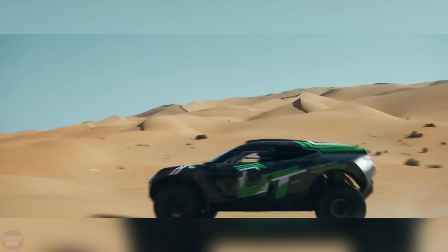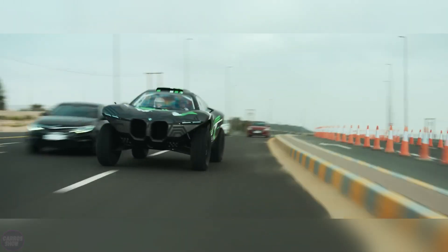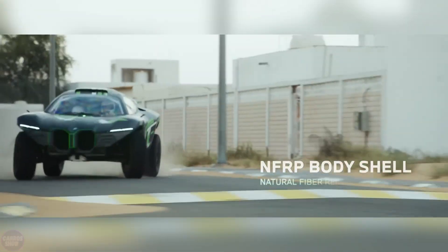BMW has unveiled a concept version of an electric car designed for extreme desert driving. The prototype was called Dune Taxi, and its author was one of BMW's designers.